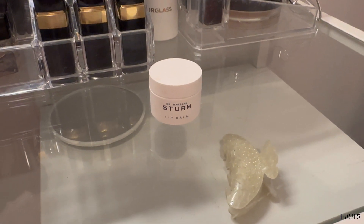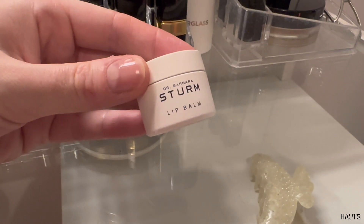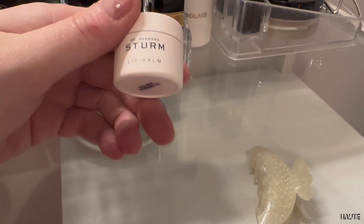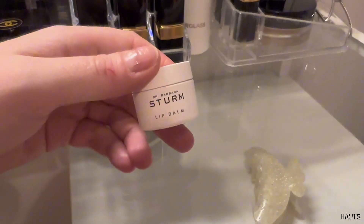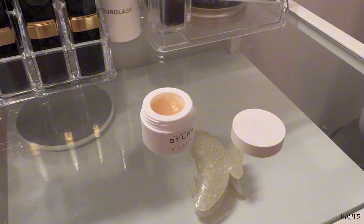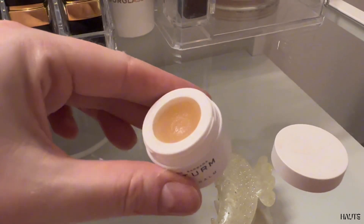This is the quick all you need to know review of the Dr. Barbara Sturm lip balm. I am a huge fan of this high quality skincare brand and I've been trying most of her products. I'm not a frequent user of lip balms but if I want one, I want a very creamy texture that I can put under my lipstick.